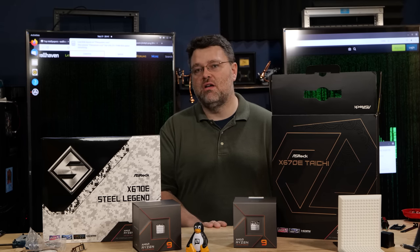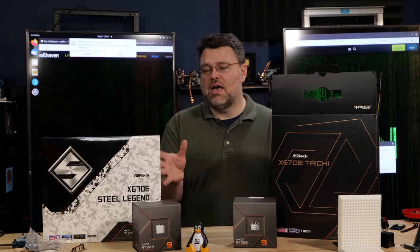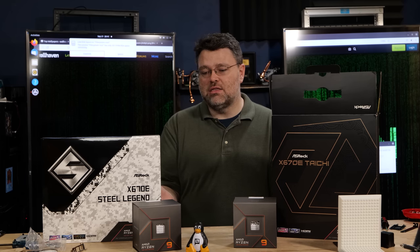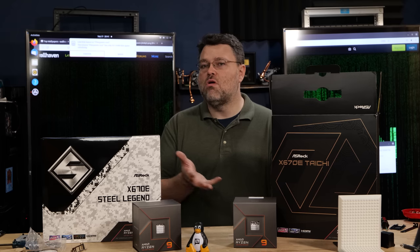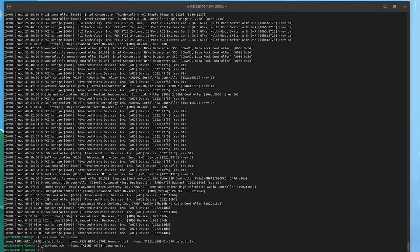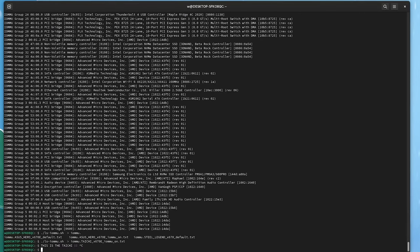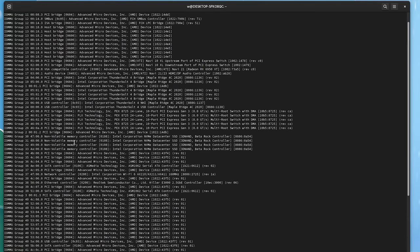If you've got an older Threadripper system, this might be an upgrade path for you. Theoretically, we might see a workstation-class motherboard based around X670 giving us a lot of PCIe lanes. These CPUs have four more PCIe lanes than their predecessors and everything is PCIe 5. You could break that out into more PCIe 4 resources with appropriate bridges or PLXs.